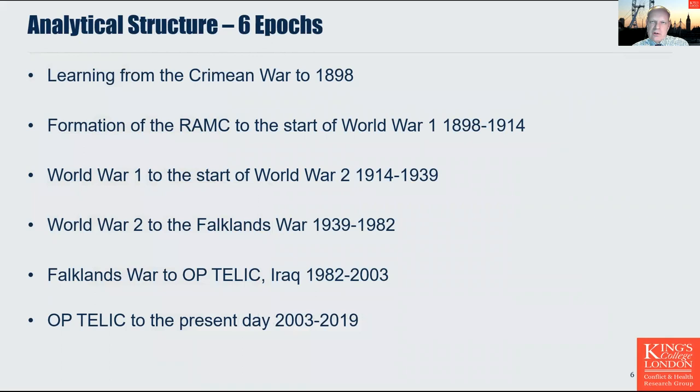The analytical structure covers the period from the Crimean War to 1898 and the formation of the Royal Army Medical Corps; then from the RAMC formation to the start of World War I; then World War I to the start of World War II; World War II to the Falklands War; the Falklands War to Op Telic in Iraq; and finally Op Telic to the present day. The time periods are set by the evolution of innovations in training or organisational design and are not equal time periods.